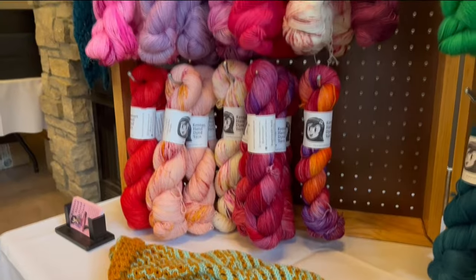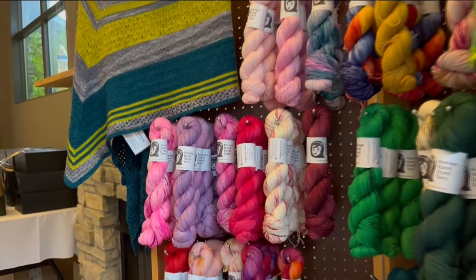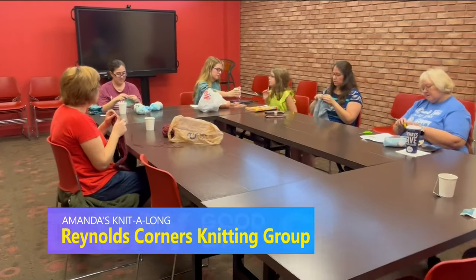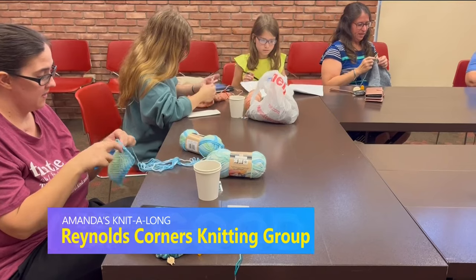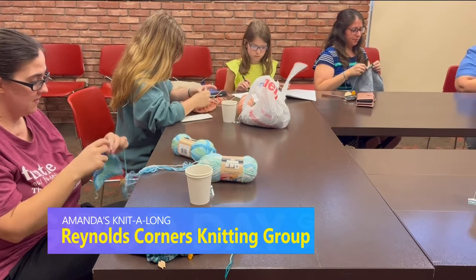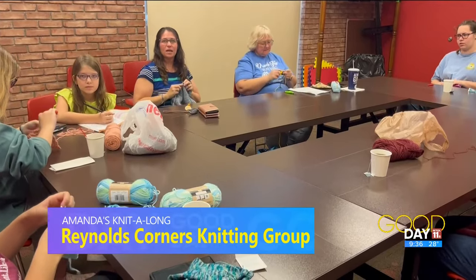They did some really great things at that retreat hosted by Chickadee Knit Studio. Also, if you are looking to join a knitting and crocheting group, there is a new one in town. I visited this group at the Reynolds Corners Branch Library on Door Street. This group meets once a month on Friday afternoons and, having only met a couple of times so far, has had some really great turnout — about a dozen people spanning all skill levels and ages.